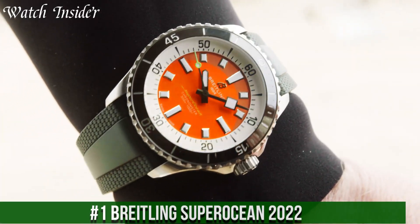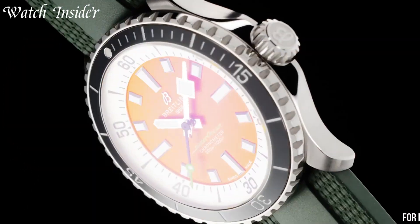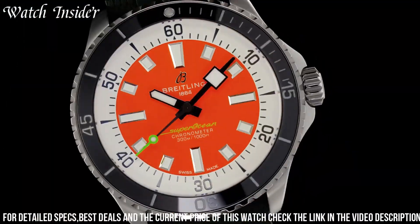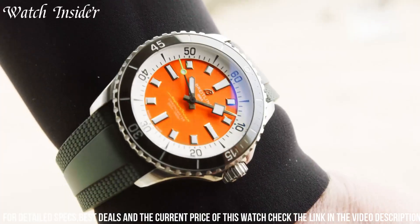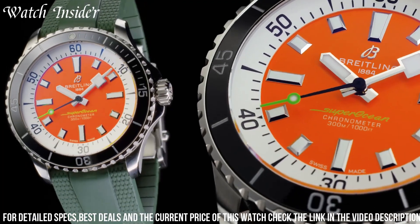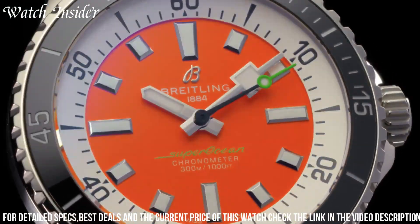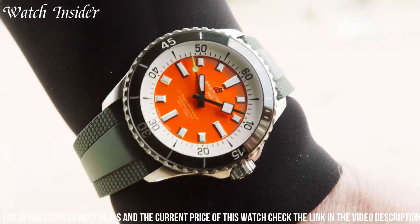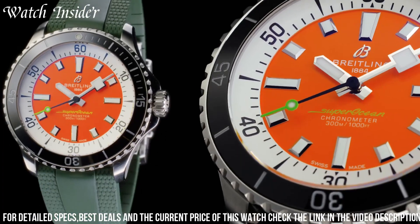Number 1. Breitling Superocean 2022. A stunning diver's watch that exudes ruggedness and sophistication, the timepiece is water resistant to a depth of 300 meters and features a 42mm stainless steel case with a unidirectional bezel. The black dial has large luminescent hour markers and hands, making it easy to read even in low light conditions. The watch is powered by the Breitling Caliber 17 movement and has a power reserve of approximately 38 hours. The Superocean 2022 is a reliable and stylish choice for anyone looking for a high-performance dive watch.